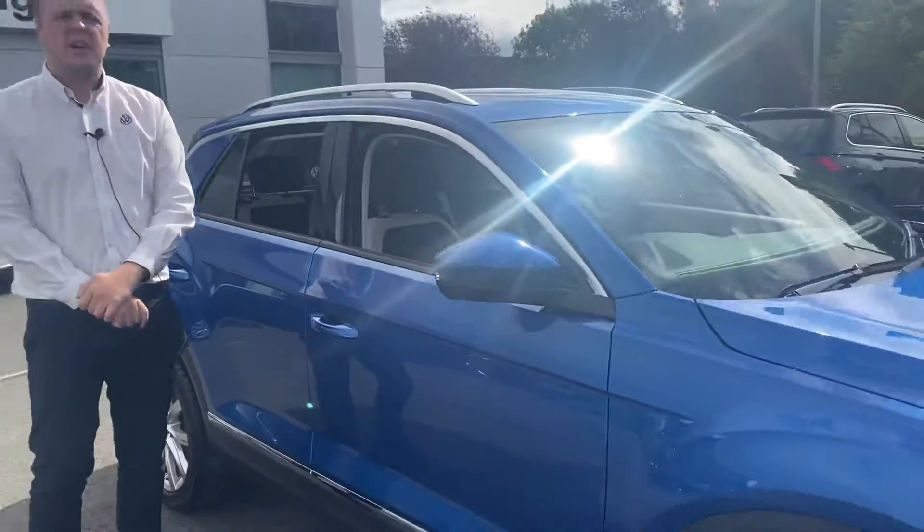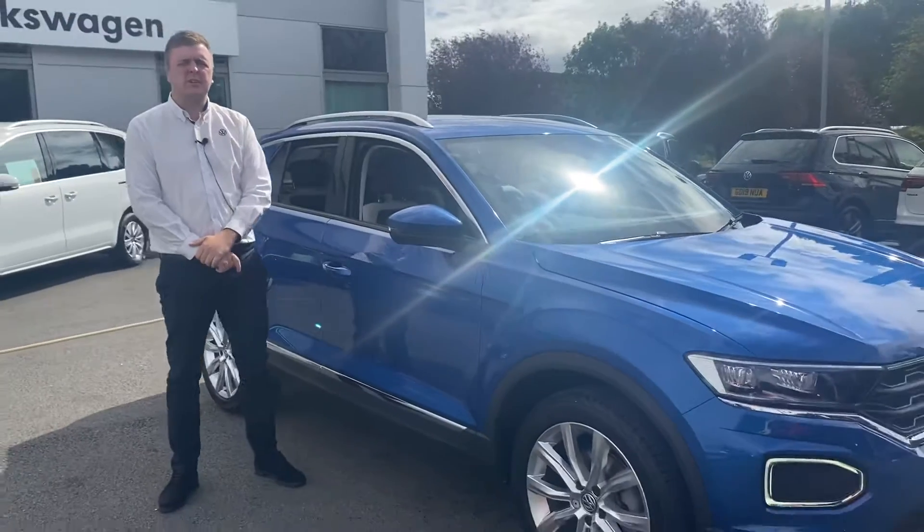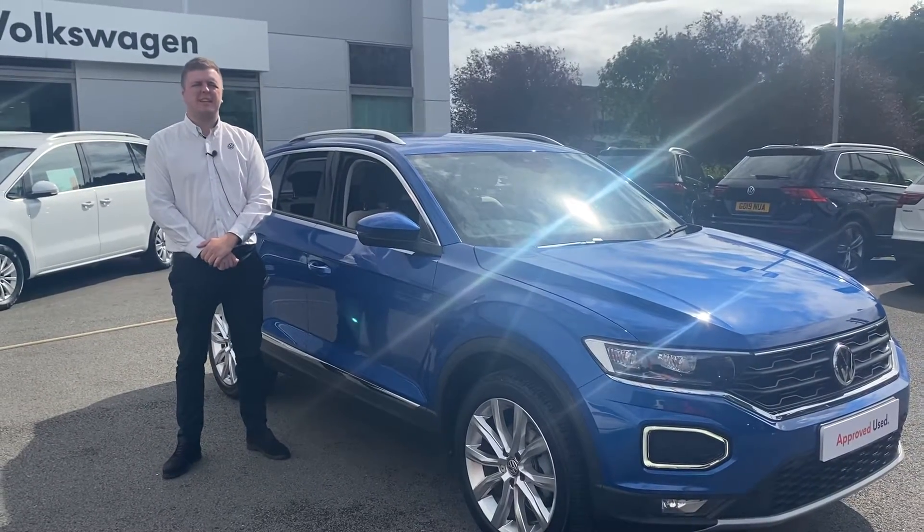If you've got any further questions on this car or you'd like to arrange a test drive, please give us a call on 01270 50 70 50. Thank you.